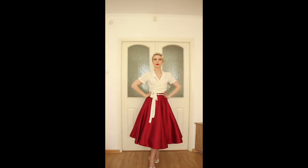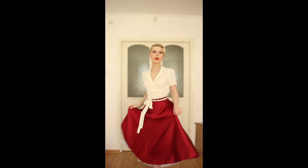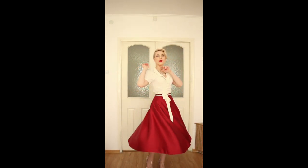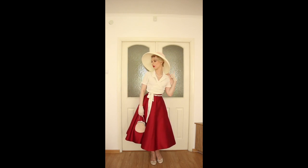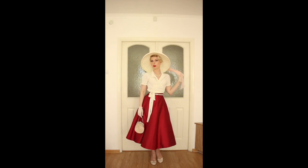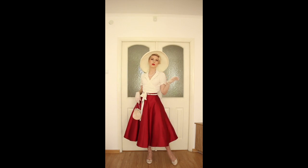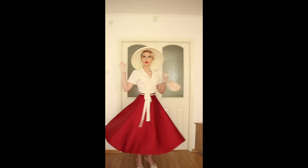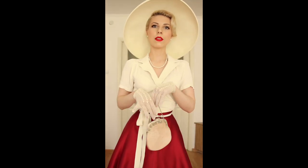Look number four — I think it's the most lovely look. It's simple but very beautiful: white gloves, a full circle skirt with petticoat, a belt, and matching shoes. You can make this look more retro with accessories — gloves, a hat, and a little bag. My gloves and bag are vintage from the 50s.